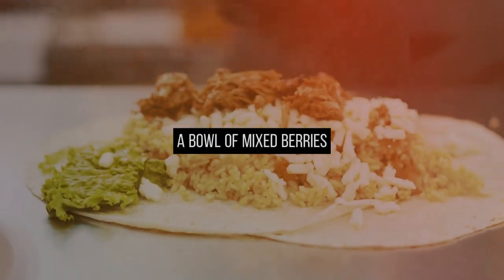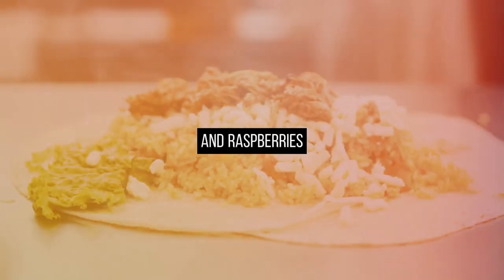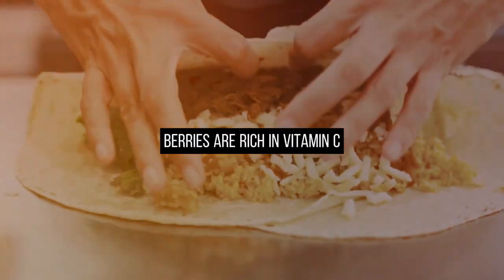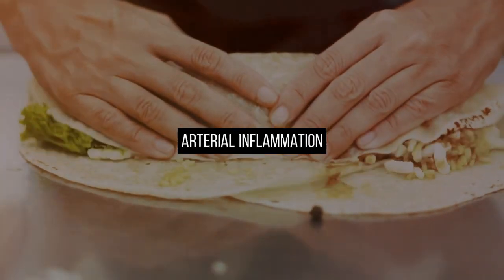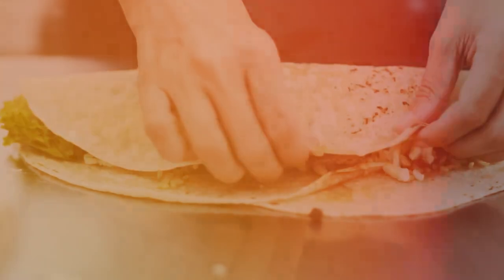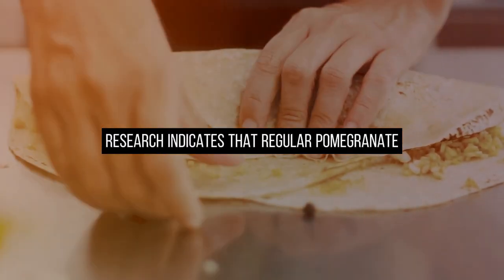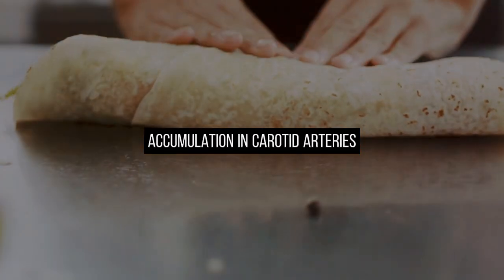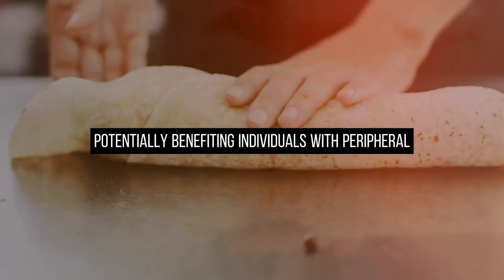Alternatively, a bowl of mixed berries such as blueberries, strawberries, and raspberries is a delightful option. Berries are rich in vitamin C and antioxidants that mitigate arterial inflammation, preserving circulation. Pomegranate is another noteworthy fruit. Research indicates that regular pomegranate consumption can reverse plaque accumulation in carotid arteries, potentially benefiting individuals with peripheral artery disease.